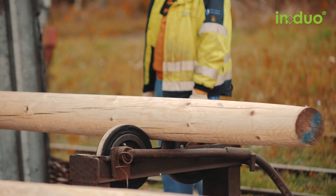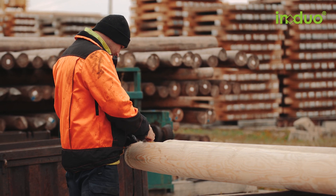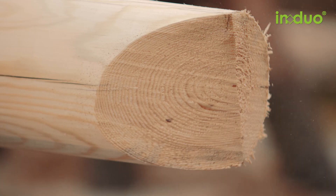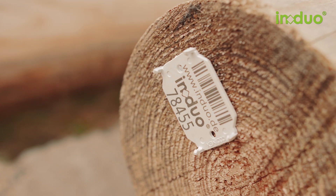The pine wood comes exclusively from PEFC certified and sustainably managed forests and growing areas. The demands made of round wooden poles from wind, ice and snow are always increasing. Strong and safe poles are required.